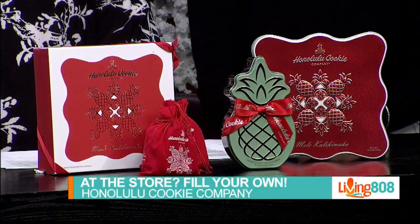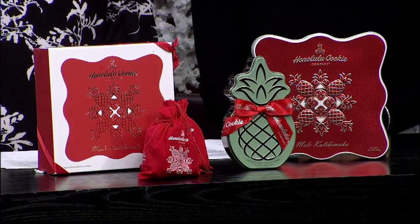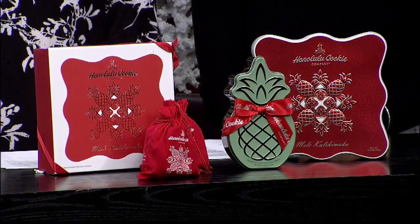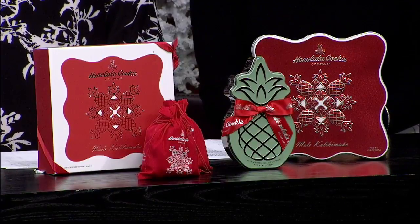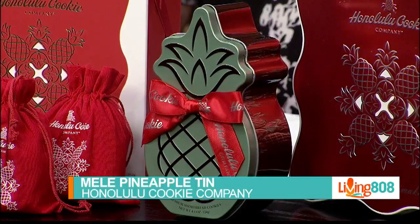Then there's the Mele Pineapple Tin. Honolulu Cookie Company's iconic pineapple tin dons a holiday ribbon to celebrate the season — it's available all year round. This year's tin is a welcome gift, and during the holidays it's a perfect way to spread the aloha.